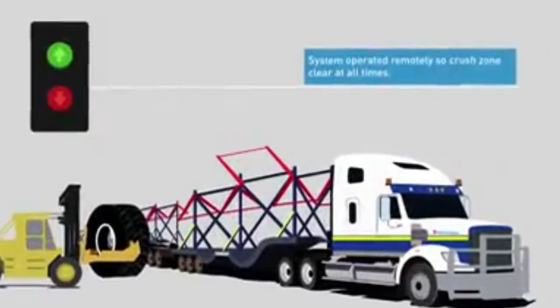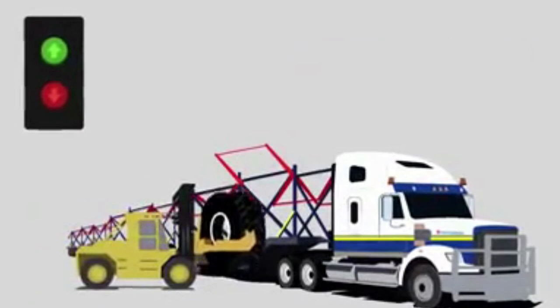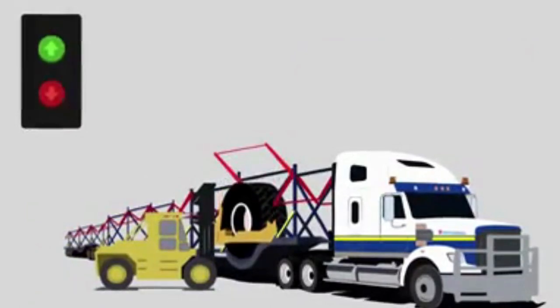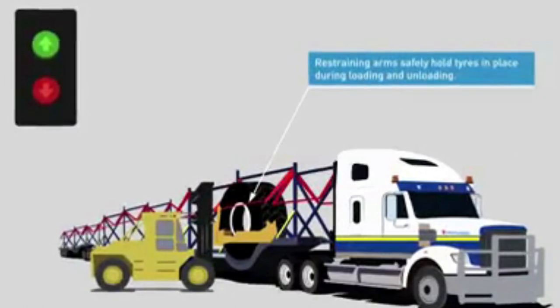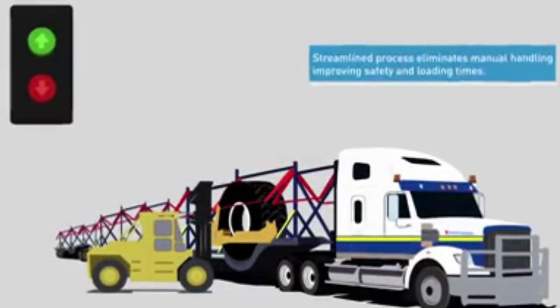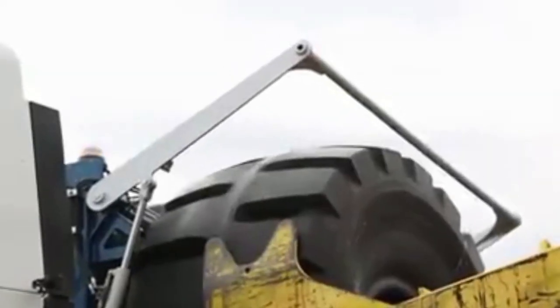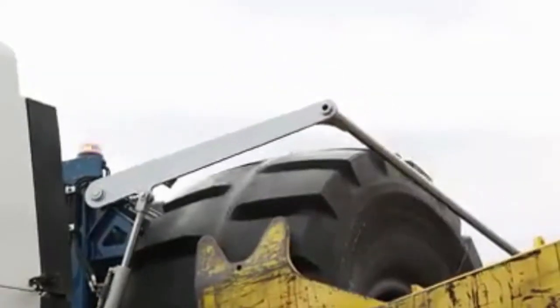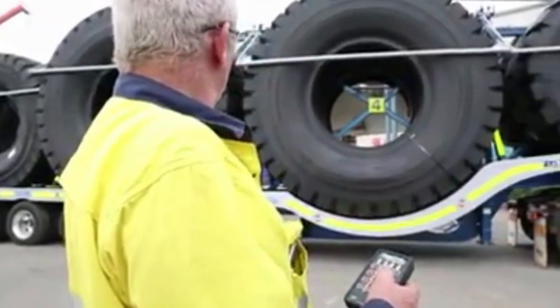Our remote control loading and unloading process makes our trailers the safest in the business. Remote control operated restraint arms safely hold the tyres in position while loading and unloading, eliminating the need for manual restraining using straps or chains. The engineered restraint arms lock tyres into place remotely, keeping the operator safe and reducing manual handling requirements.